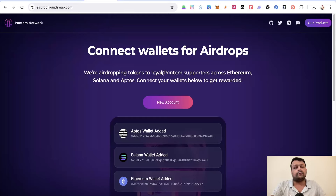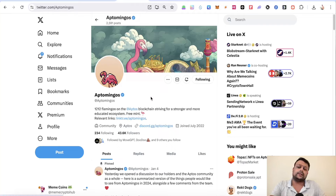Once you connect your wallets, you would hopefully be eligible for the Pontem Network airdrop. The next thing on the Aptos network to look at is Aptomingos.